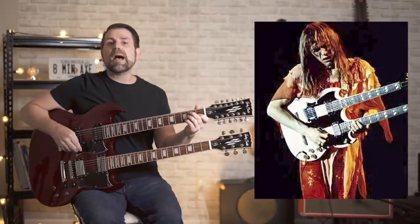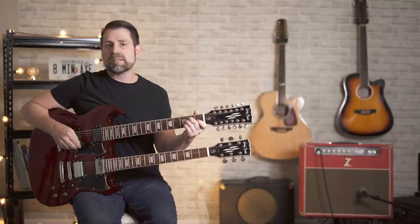Not long after Page started using the EDS-1275, Steve Howe got his hands on an Alpine White 1960 model. Howe used the guitar live extensively throughout the 1970s on songs like And You and I and this classic, Starship Trooper.